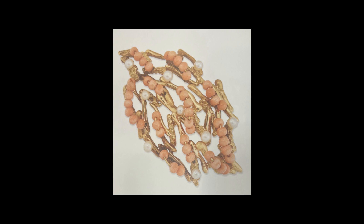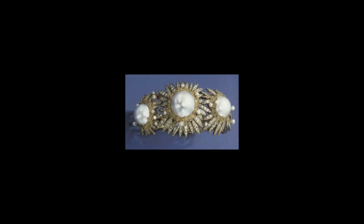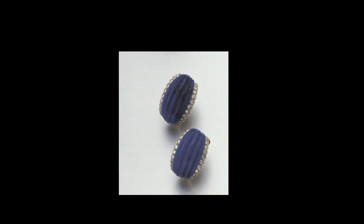Bicolored tourmalines, opals, agates, opal boulders, baroque pearls, sapphires and moonstones, cut and cabochon, lapis lazuli, citrines — all embellished with sprinkles of small diamonds.